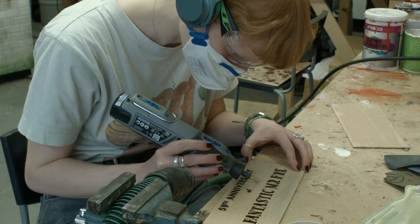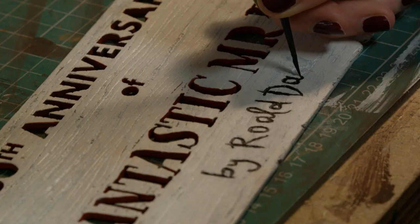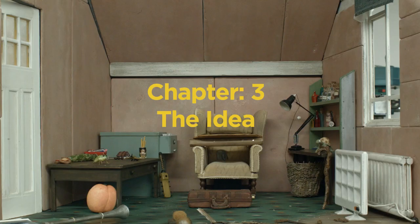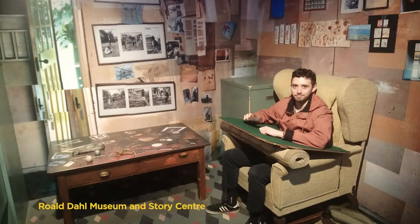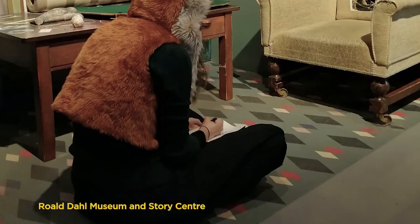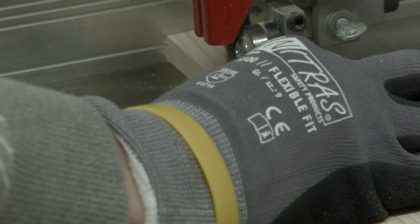Here we are in the model making department at the National Film and Television School, where students are working on a display model celebrating the 50th anniversary of Roald Dahl's Fantastic Mr Fox. We did a visit to the Roald Dahl Museum in Great Missenden, where we had access to the archive. Then we started thinking about Roald Dahl's writing shed, which is where he created almost all of his stories, and we thought it would be quite nice to build the interior of that shed.